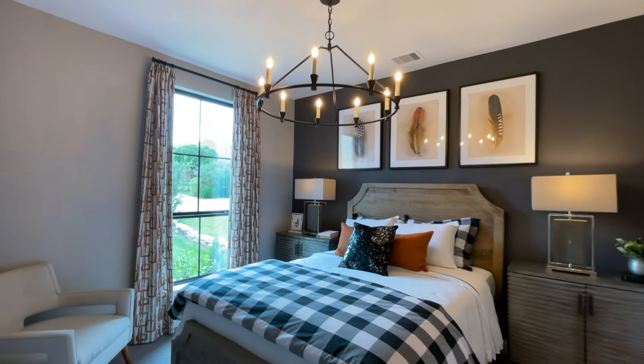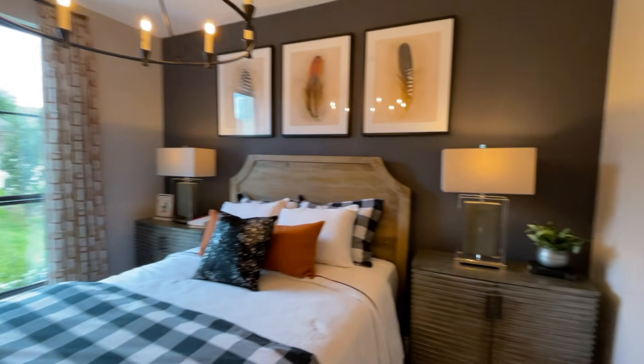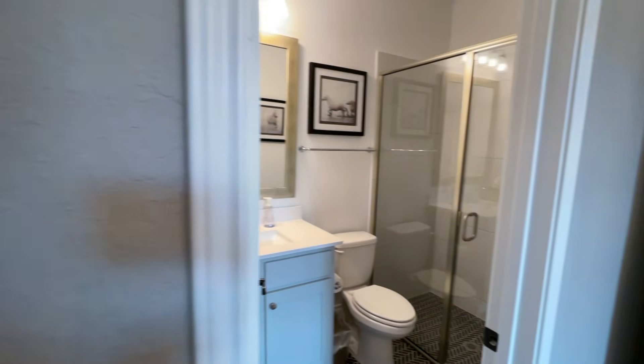Now let's check out this additional bedroom. How's everyone been? I hope everyone is doing well, especially during these crazy times.